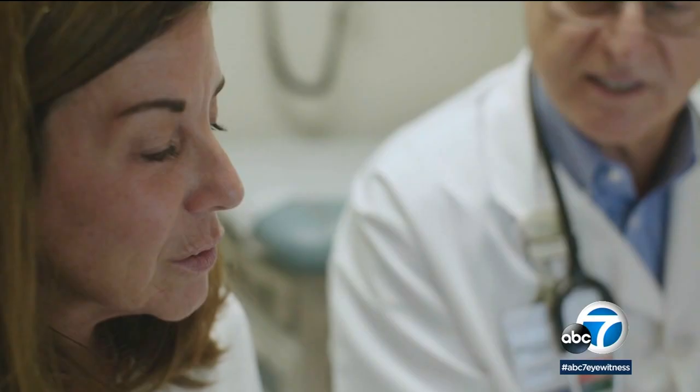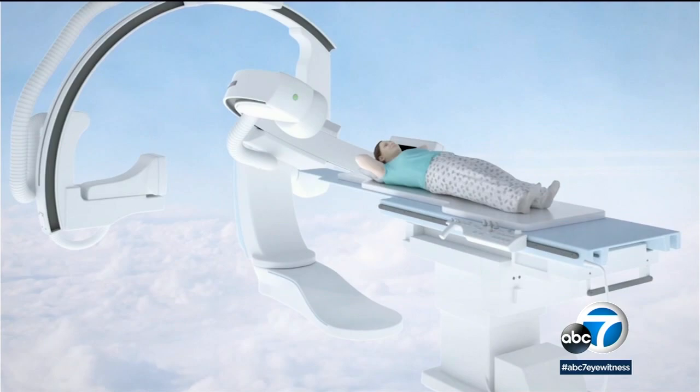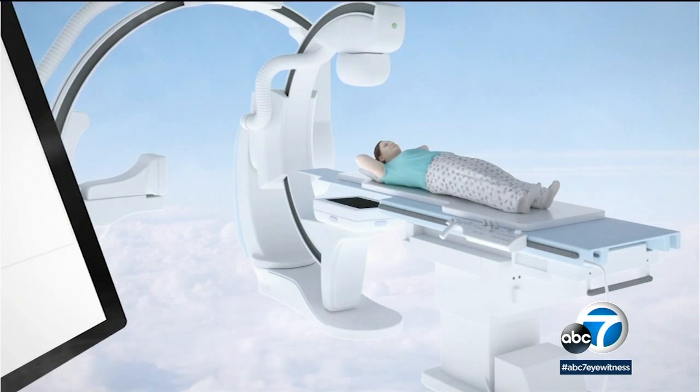I got increasingly worse. Amy was one of the first to undergo a new FDA-cleared four-dimensional scan of her lungs. It actually can measure air coming from your upper lung on the right, lower lung on the right, upper on the left, lower lung. The XV technology uses fluoroscopy, which is in all hospitals, but the new software algorithms convert the scans, allowing doctors to see defects caused by long COVID.